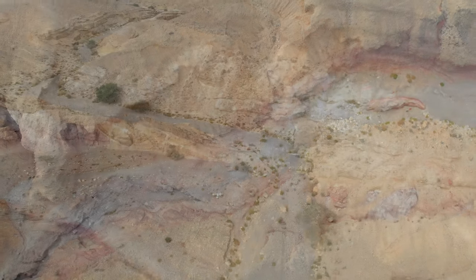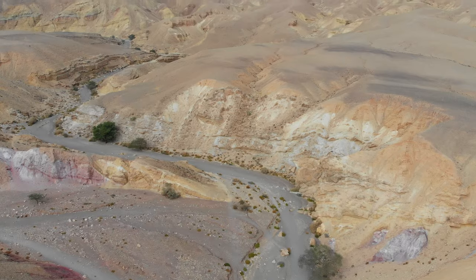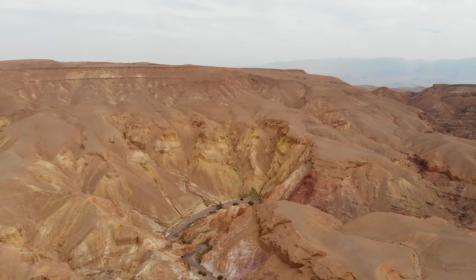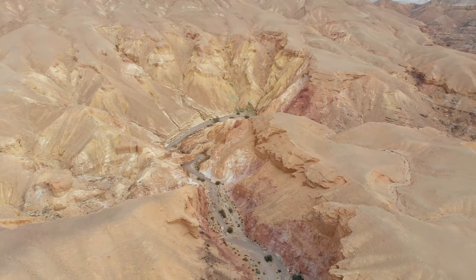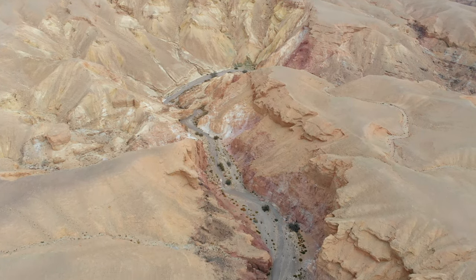This hike is actually a short section of the River Shani. This river starts all the way in Egypt, in the Sinai Mountains. It crosses the border into Israel and goes through the Eilat Mountains. We're doing just a small portion of it right here.